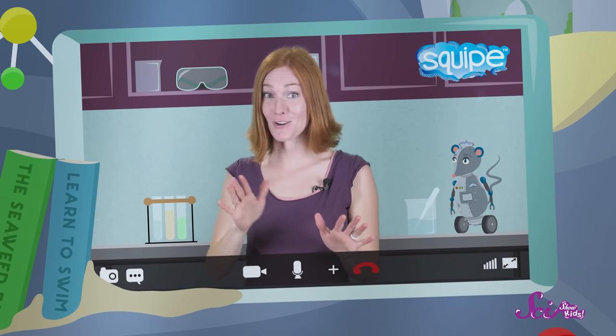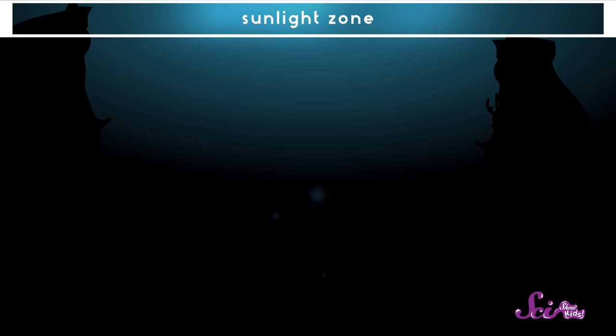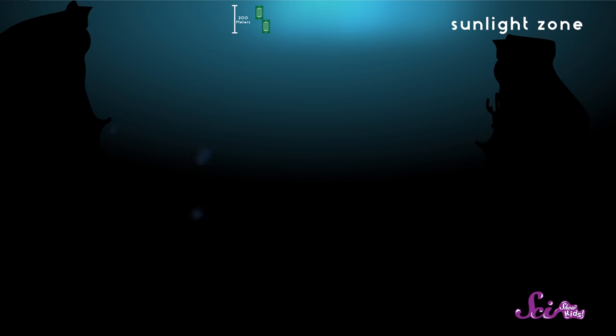So the different zones are named according to how far light travels from the surface of the ocean? That is correct, and the first zone is called the sunlight zone. The sunlight zone goes 200 meters below the surface of the ocean. That's about as far as two football fields laid end to end. And sunlight can rarely go further than the sunlight zone.